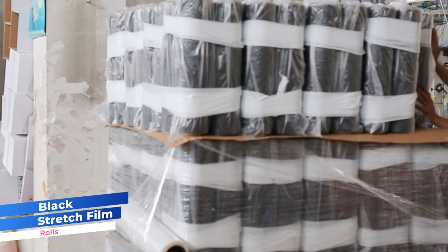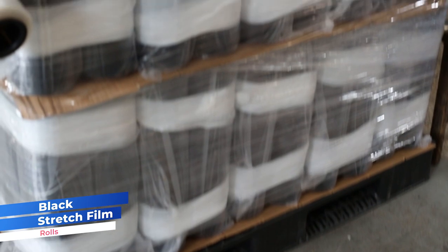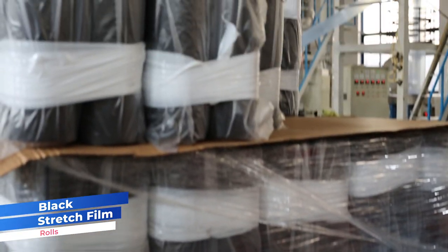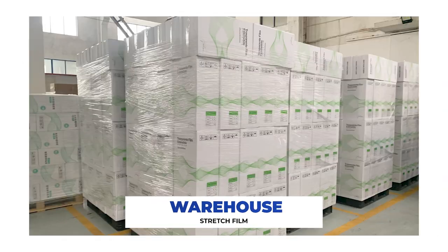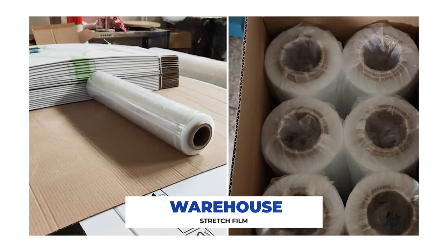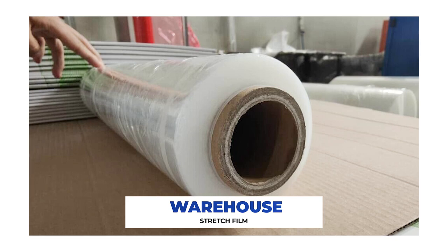To complete the process, our skilled workforce handles the meticulous packaging of our products. This room serves as a storage space for our ready-made stretch film products, which are destined to be shipped to various parts of the world in the coming days.